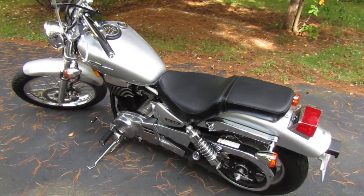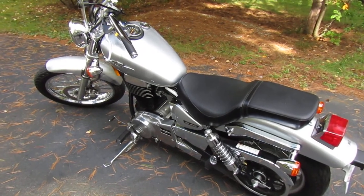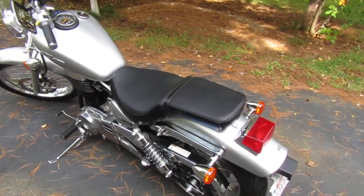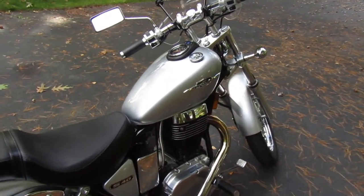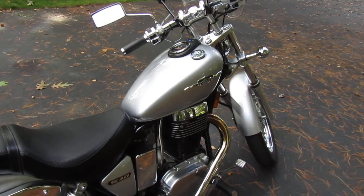So I highly recommend the Suzuki LS650 if you can find a used one like I did. Sometimes these don't have a lot of miles on them because sometimes this is someone's first or second motorcycle and they just don't ride it very much. I hope you have a great day. Ciao, I'm out.